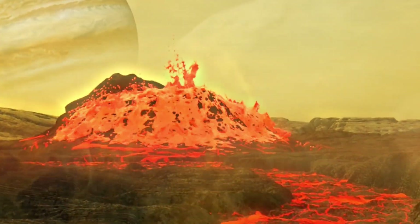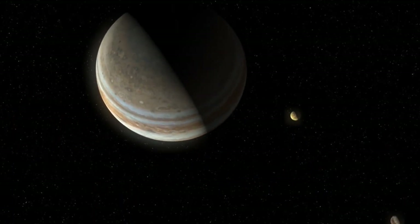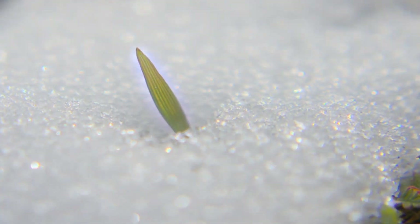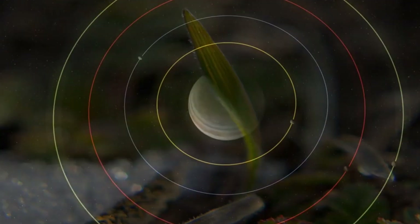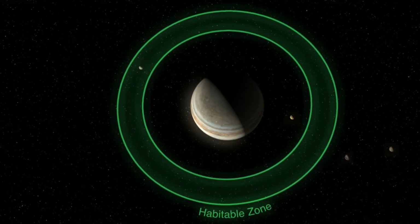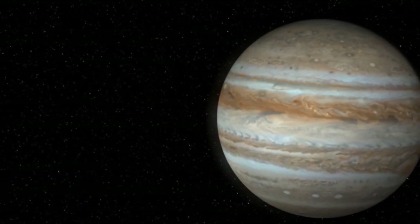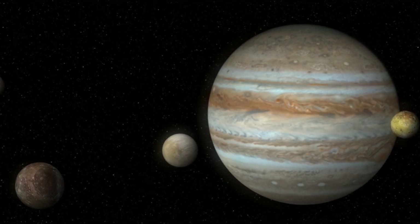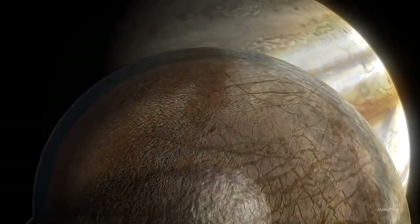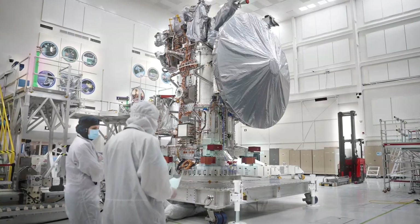New data, particularly the measurements taken by NASA's Juno probe, indicate that the amount of molecular oxygen present around Europa is much lower than previously believed. This data suggests a more limited oxygen entry into the subsurface ocean, potentially narrowing the range of conditions in which life could exist. According to the latest data, Europa produces around 26 pounds of molecular oxygen per second — a far cry from the earlier estimate of up to 2,000 pounds per second. This revised figure has led scientists to reconsider how much oxygen actually reaches the ocean and whether this amount is sufficient to support oxygen-dependent lifeforms.